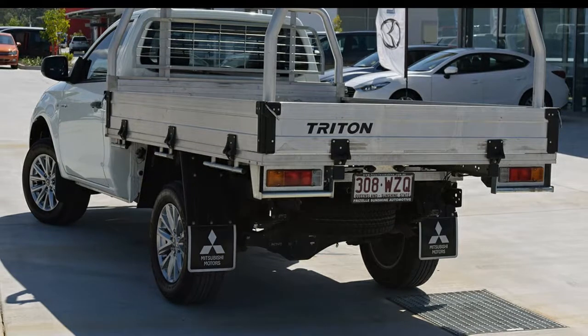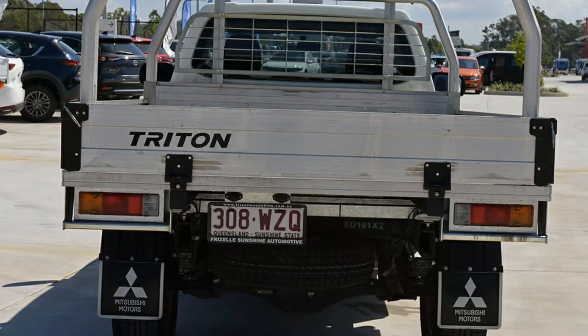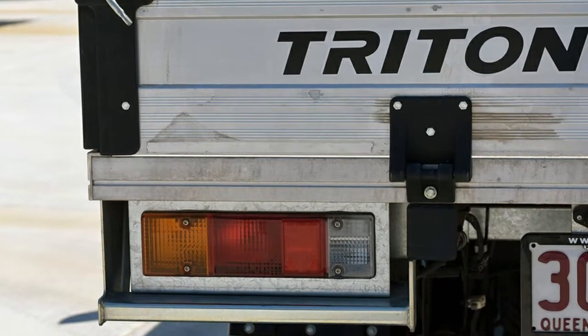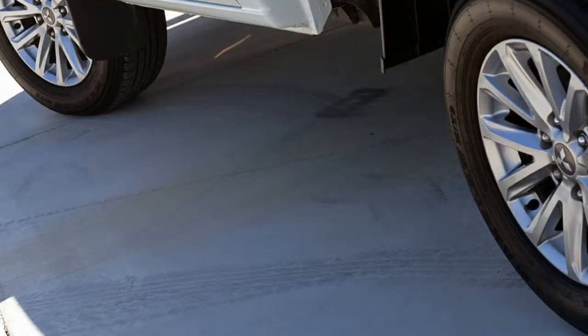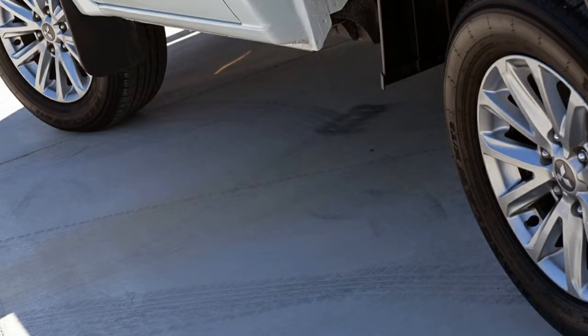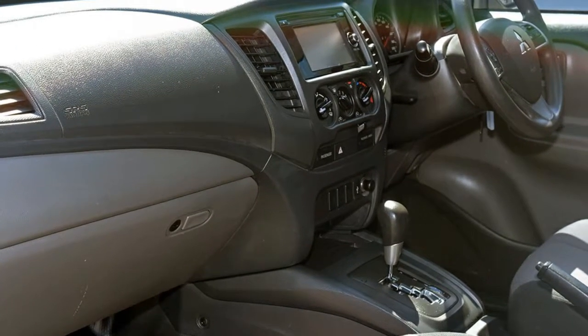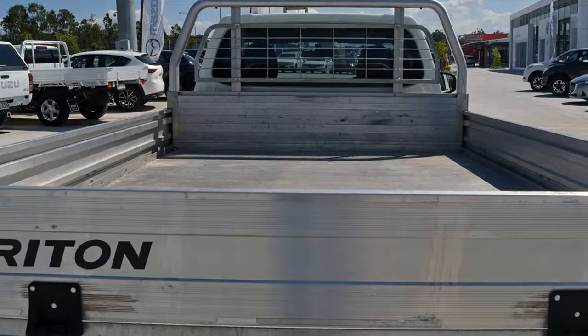The attractive white exterior is complemented by its stylish interior. This vehicle has all the features you could dream of: remote central locking, cruise control, power steering, air conditioning, a CD player. The anti-lock braking system will help deliver you safely to your destination and more.